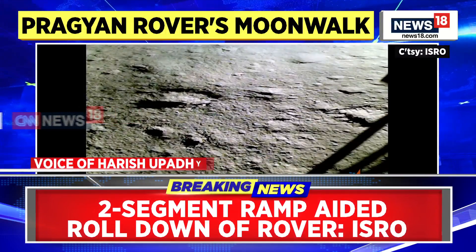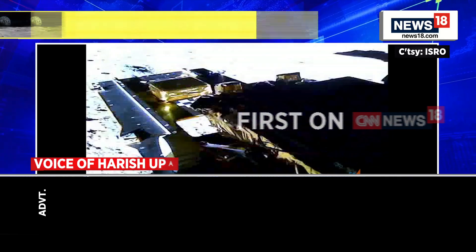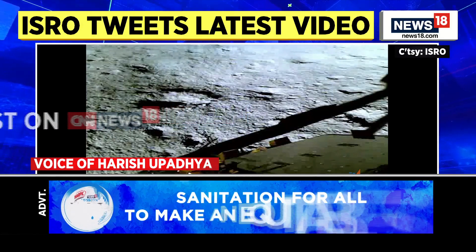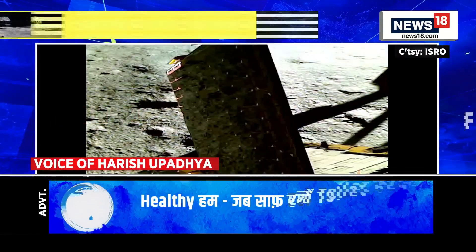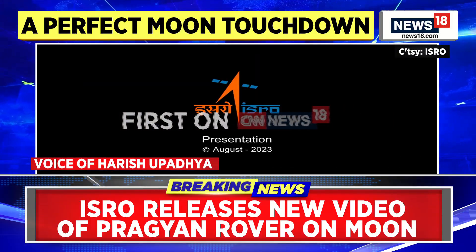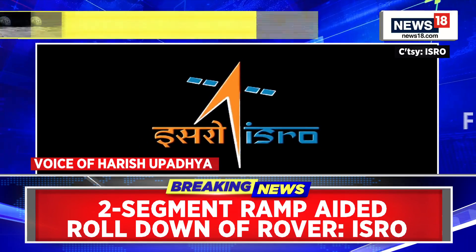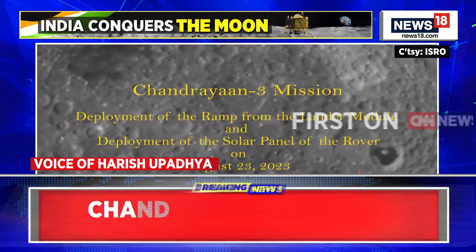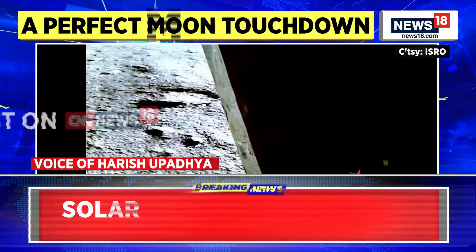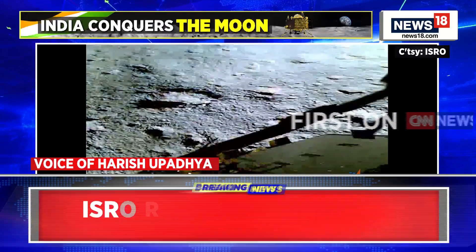That is a possibility. Many within ISRO will be keeping their fingers crossed once this one lunar day ends and the lunar night begins, and then we will have to wait for the next lunar day. The temperature during lunar night might be around minus 230 degrees. There are challenges with the environment — the moon has no stable atmosphere, and lunar soil, which is much different from Earth's, could get welded onto the systems or even the legs of the rover.